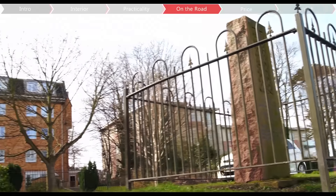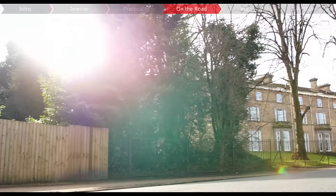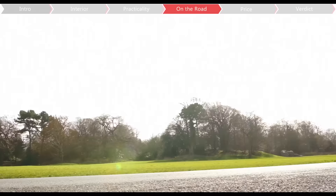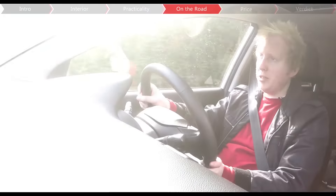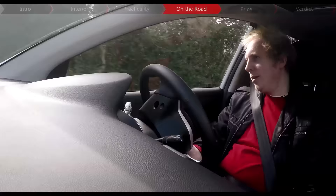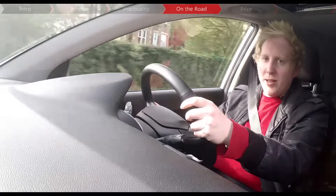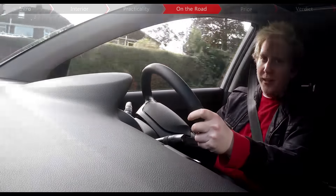There are two engines available: a 1.0-litre with 64bhp, or this 1.25-litre with 84bhp, and it's faster than most of its main rivals, but there's a problem. When you rev it, it's quite loud and a bit coarse, and while it is a city car, that can mean that on the motorway it's not as refined as something like the Citigo.